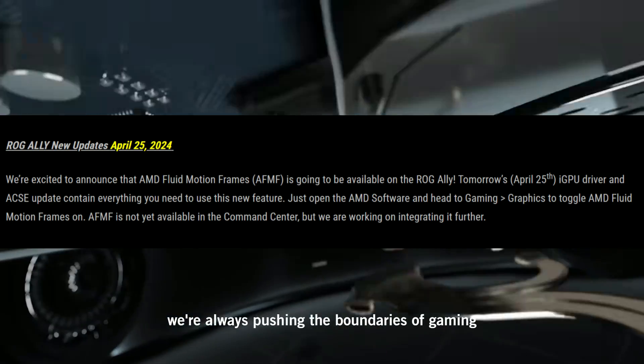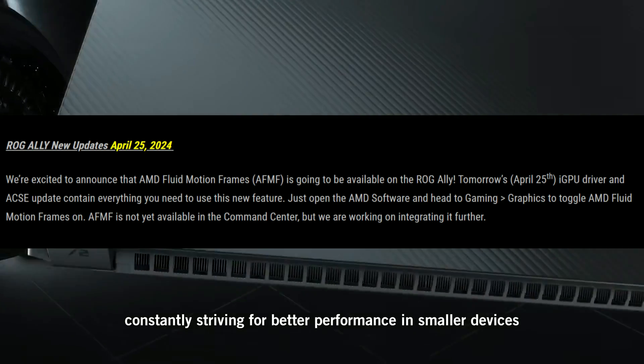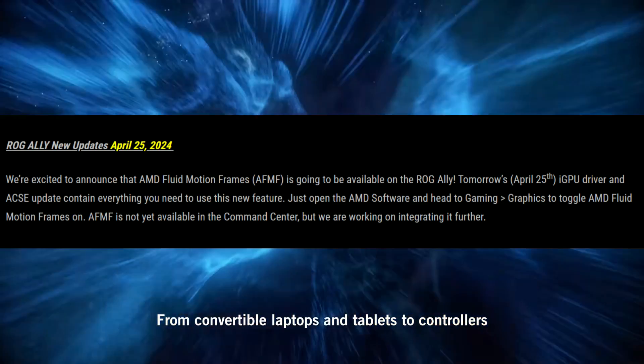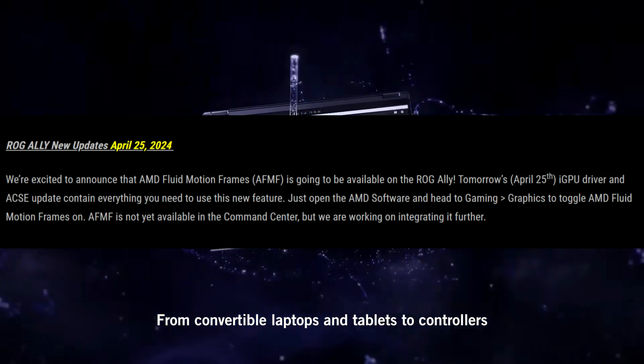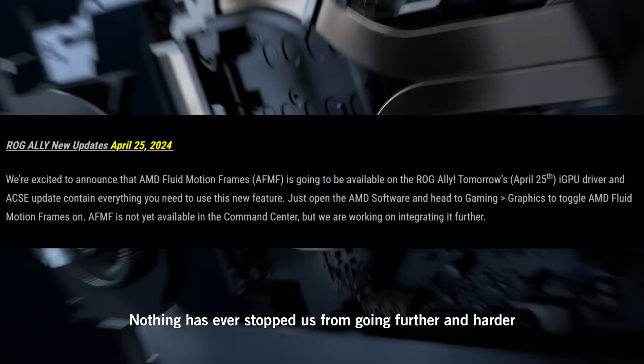What's up allies, welcome to another video! We have some incredible news for you guys. AFMF is officially going to be releasing tomorrow, plus we have an Armory Crate update. If that's something you guys are interested in, make sure you hit the like button and subscribe to the channel. Let's get right into this.